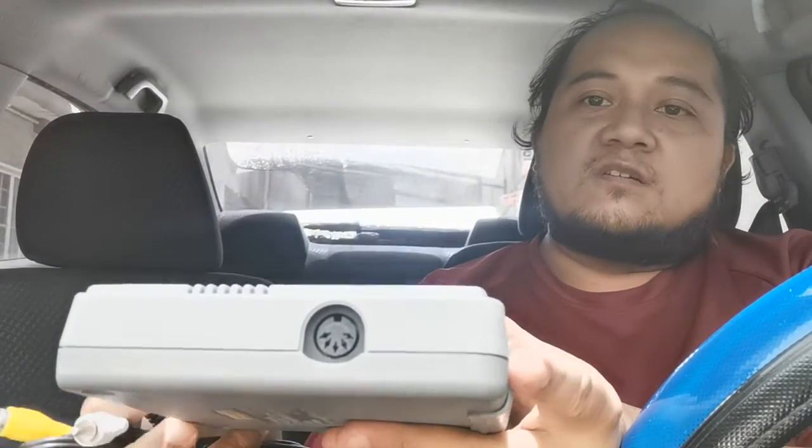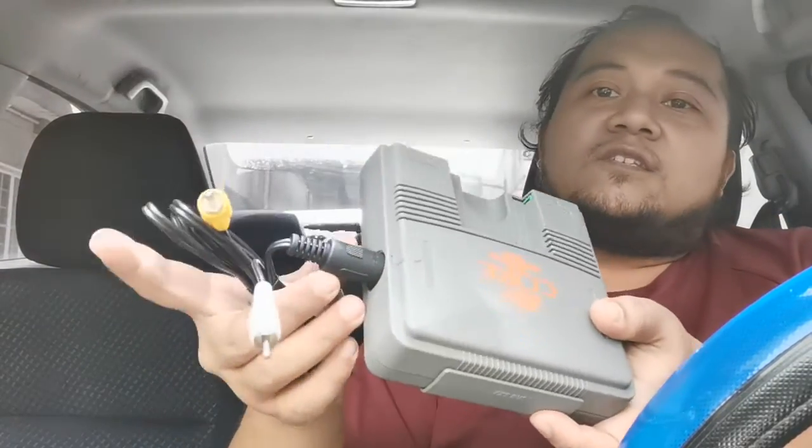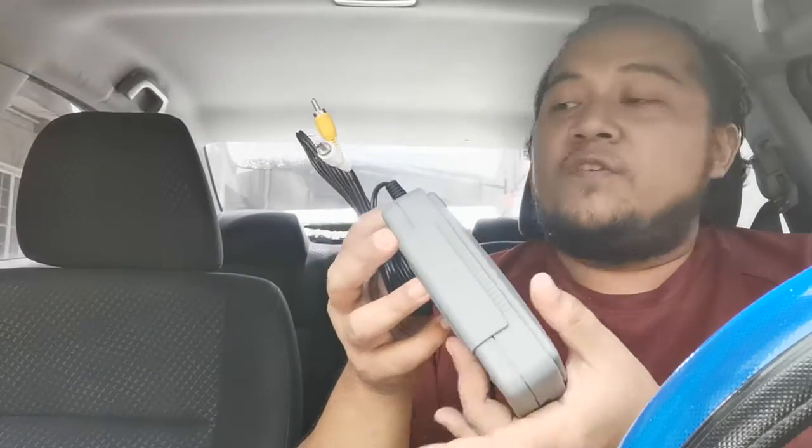Since it didn't have cables I had to buy some AV cables online — I ordered them from Lazada during a sale. The connector for this is the same as a Model 1 Genesis or Mega Drive, about five pins. It connects, so we're going to test this out in another video on the channel.